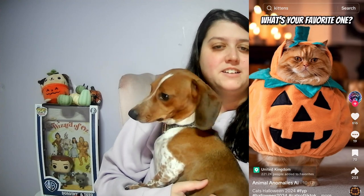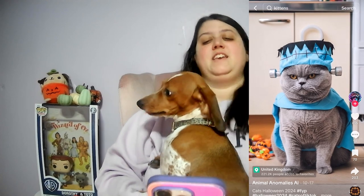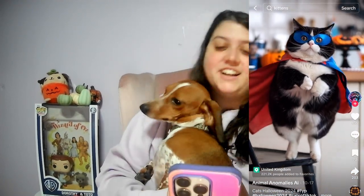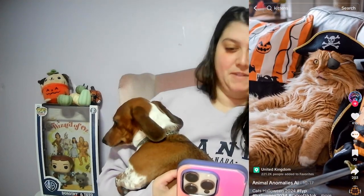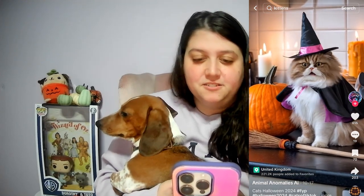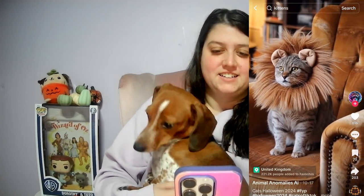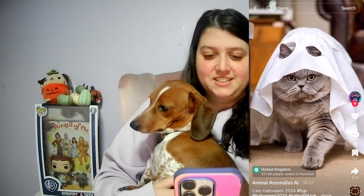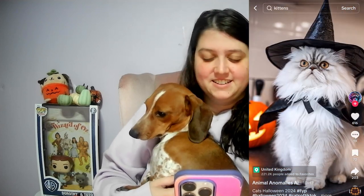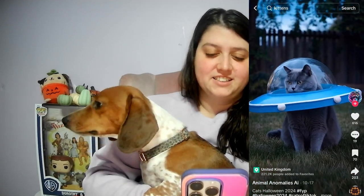Oh, look at the pumpkin! Look at the pirate. Oh, the witch. Oh, the cat's eyes. Oh, the lion. The ghost. Oh, I like this one. That's cool.